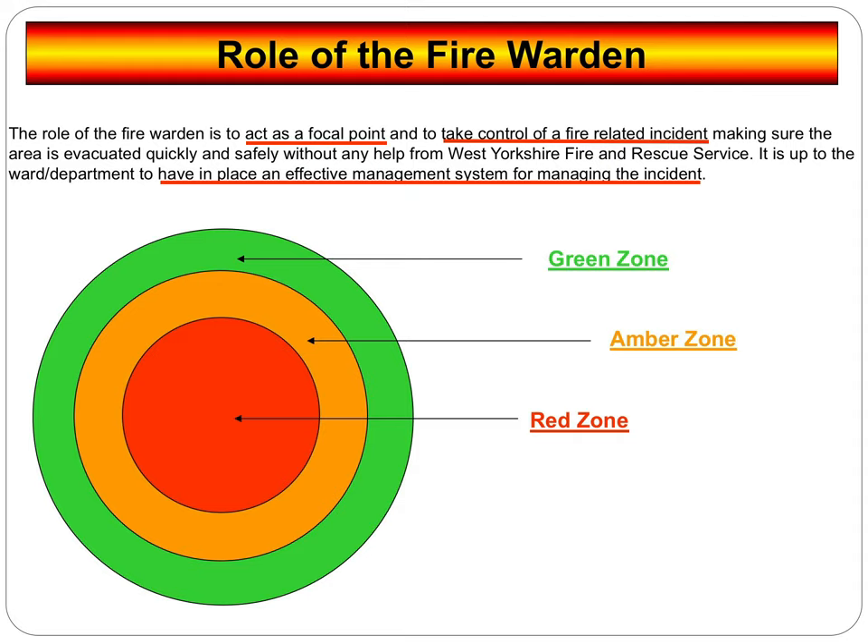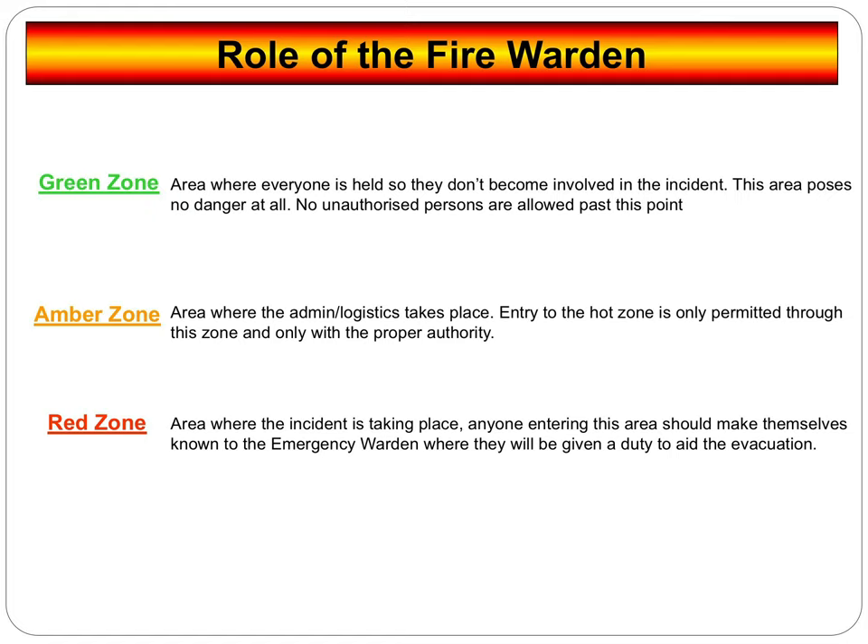The role of the fire warden is to act as a focal point and take control of a fire-related incident. We need to make sure the area is evacuated quickly and safely without any help from the fire service — it's up to the ward department to have an effective system for managing the incident. We go by what we call the traffic light system: red, amber, and green zone areas. The green zone is going to be a place of relative safety — we can move further away from this area if need be. When moving people into this area, do not put them into a side room — you always need to be in an area we can move further away from the fire if need be.